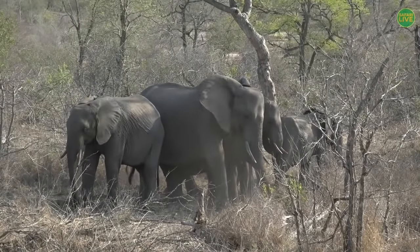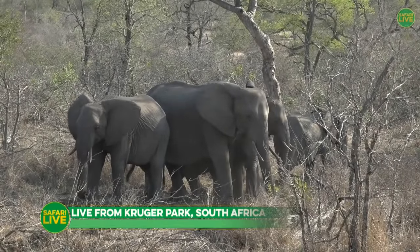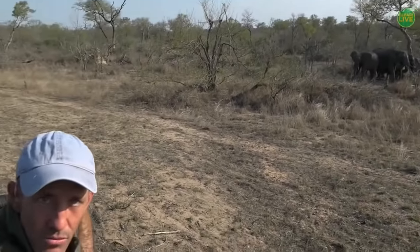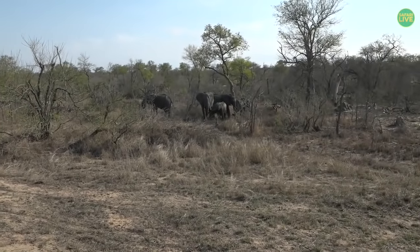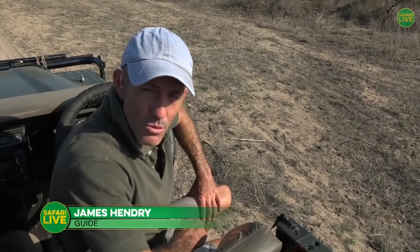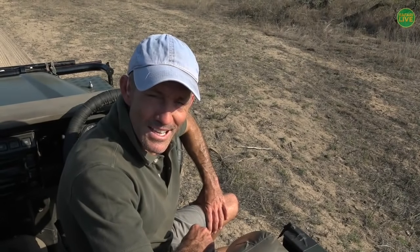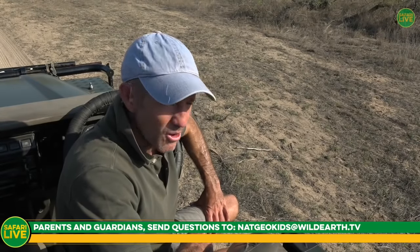Good afternoon everybody and welcome to the Western Kruger National Park of South Africa — the world's most beautiful country. A close second, of course, is Kenya. My name is James Henry. It's lovely to have you with us. Please ask your parents to contact us using the email address natgeokids at wildearth.tv.